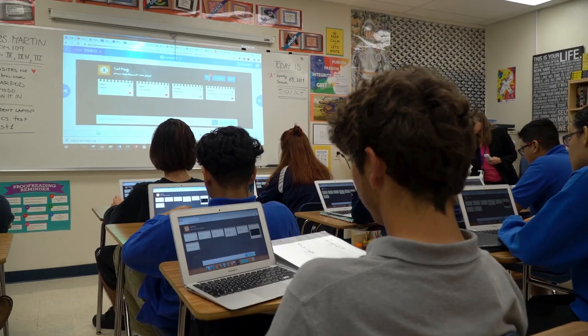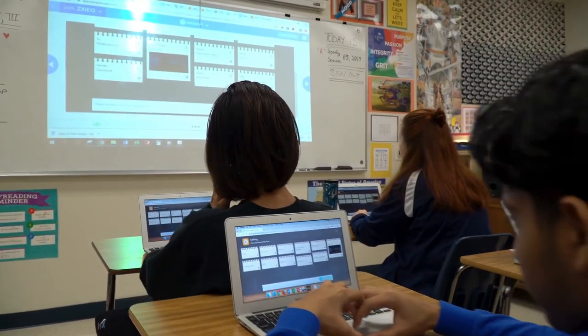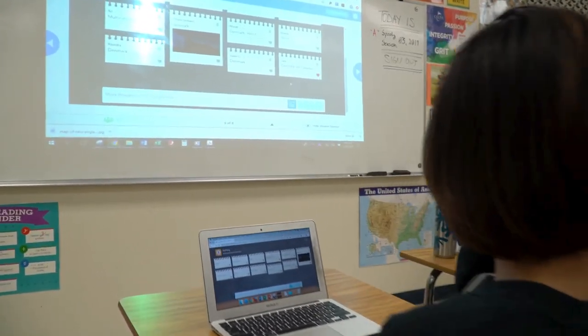For example, I've seen teachers do lectures or have a PowerPoint up on a screen, and the students themselves can access the actual presentation either using their own devices or a device provided to them by the school. The teachers and the students seem to love it.